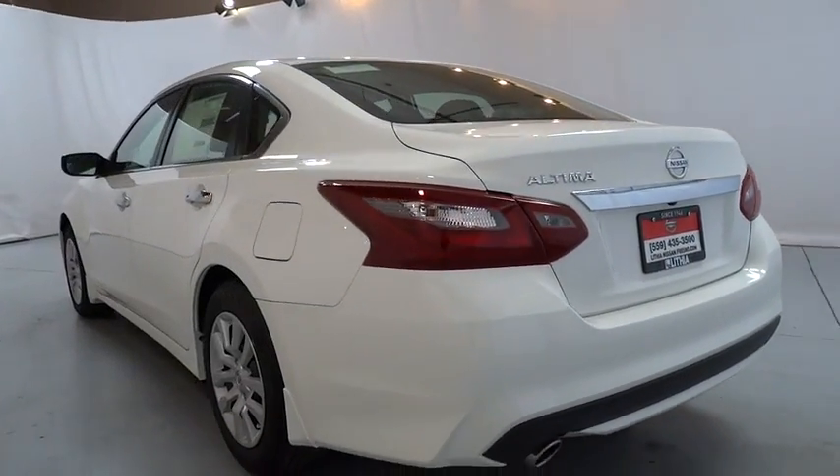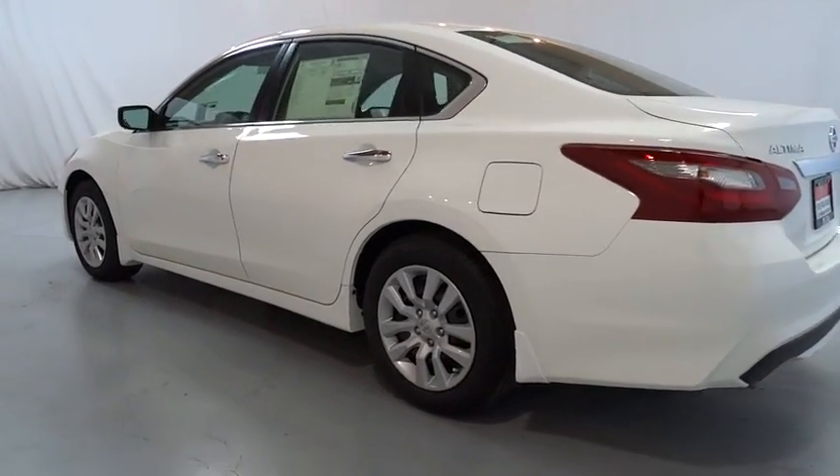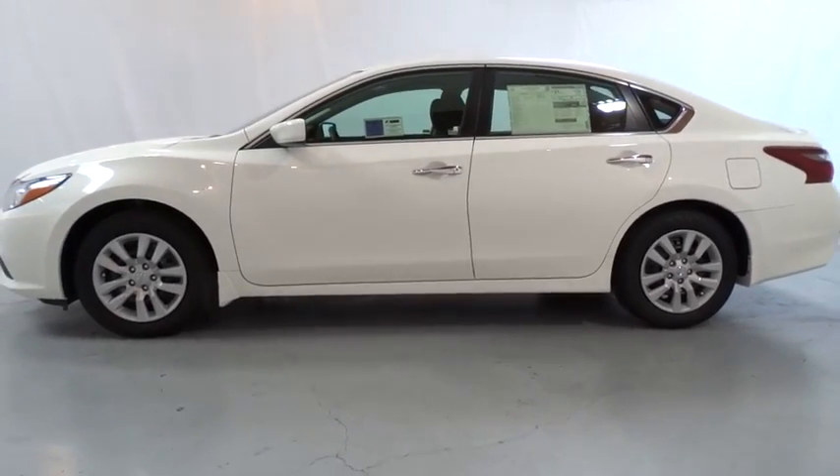Remote engine start, keyless entry, backup camera, Bluetooth, adjustable steering wheel, power steering, cruise control, four-wheel disc brakes, ABS four-wheel.